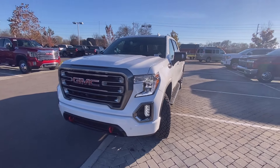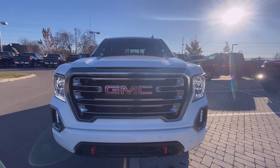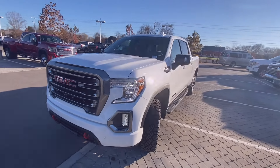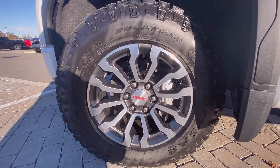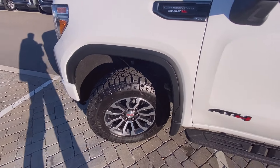Coming to the front end, of course you have your red recovery hooks, LED headlamps, daytime running lights, as well as fog lights. Down here you have your 18-inch off-road AT4 aluminum wheels on your Goodyear Wrangler tires.